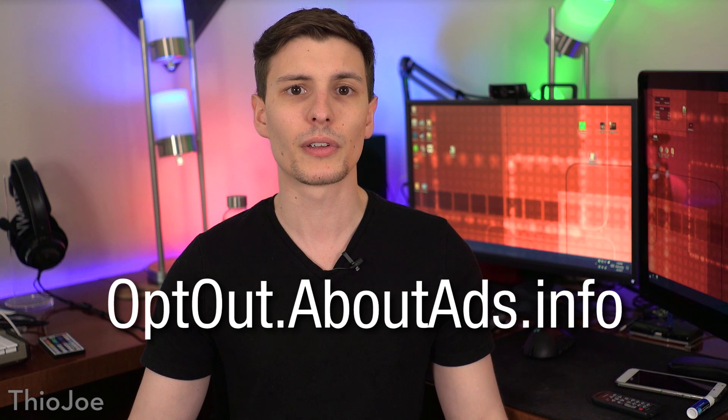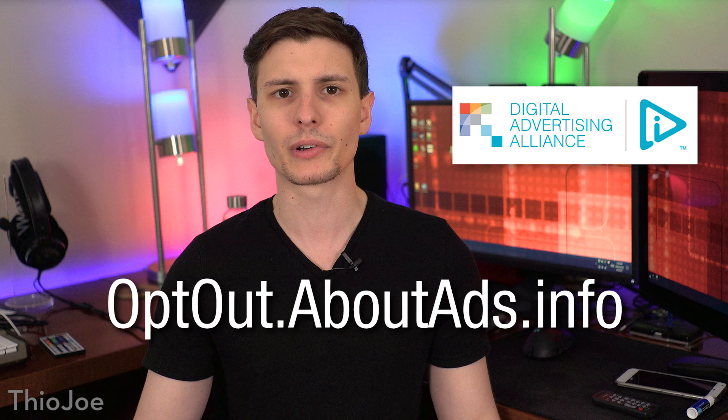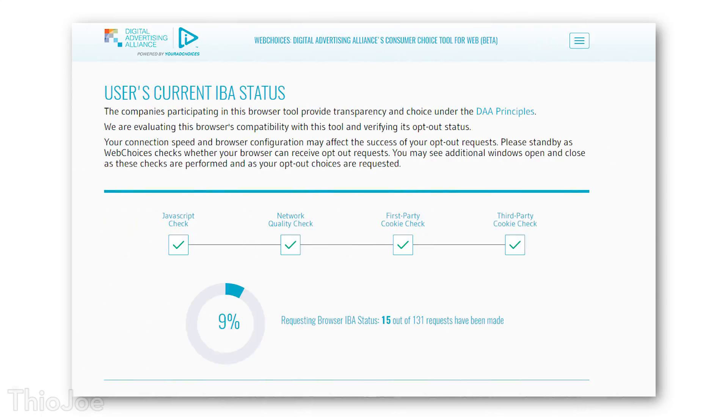The first thing you'll need to do is go to optout.aboutads.info. This is a site run by the Digital Advertising Alliance, or DAA, which is like an aggregate for a bunch of different advertisers, and it allows you to opt out of targeted advertising by all sorts of different advertisers in this group, which is over 100. When you go to this page, it will automatically check which sites you're opted out of, which is probably none. You'll also need to disable any ad blocker plugins you have, and if you have the HTTPS Everywhere extension, you need to disable that as well, because these will mess it up.